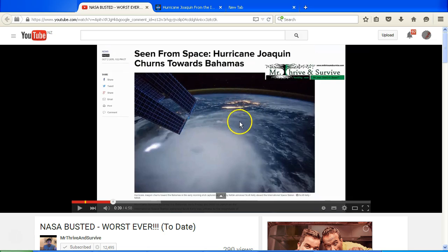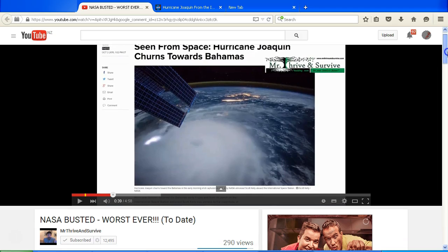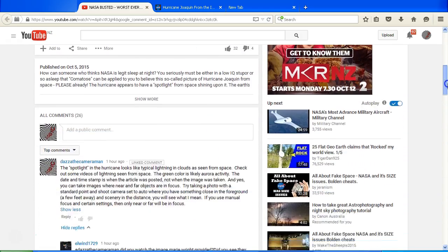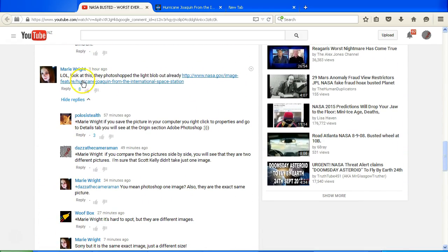We're looking at this image and in particular this blob of light, as it's been described, off to the left hand side of this hurricane. There's been some discussion about this image and claims that it's been photoshopped and that the blob of light has been removed already. If I scroll down to the comments we can see this comment by Marie Wright saying 'LOL look at this, they photoshopped the light blob out already,' and there is a link to an image.